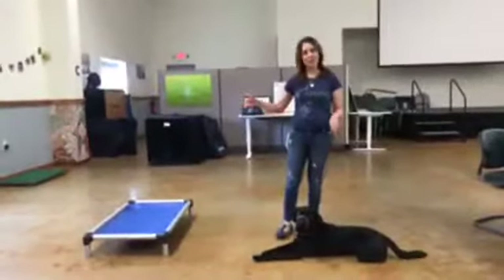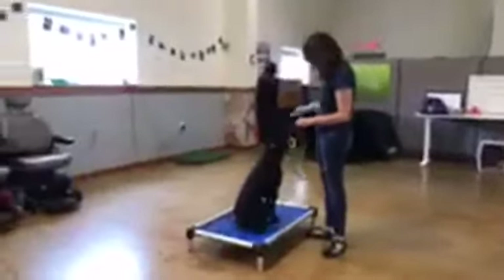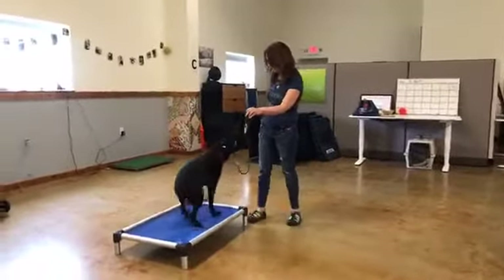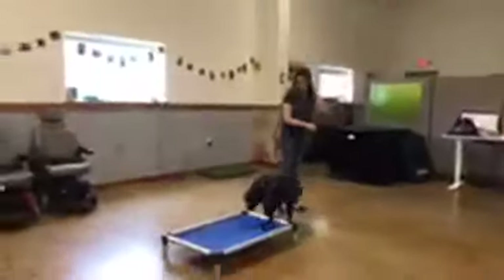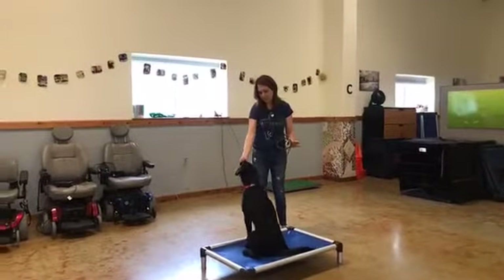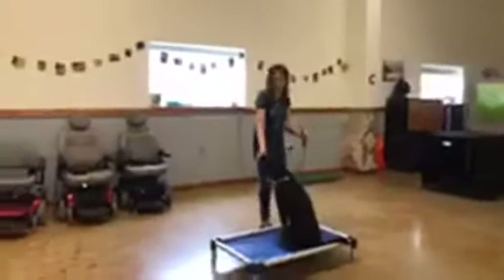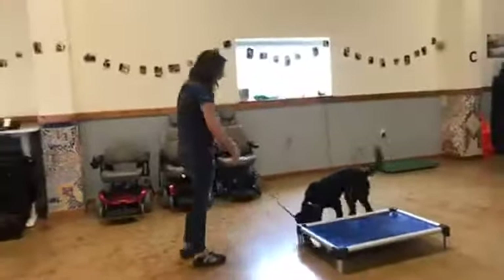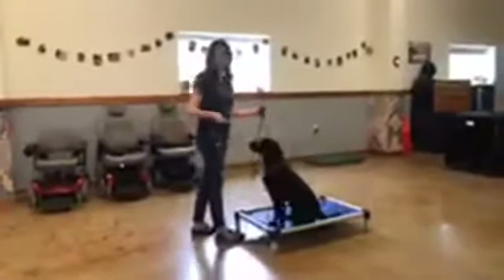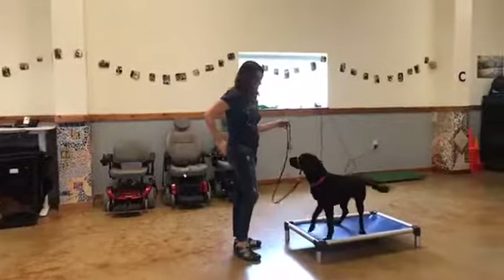We're going to teach Pippi to go to this mat. The first thing I'm going to do is just walk her over — when she gets onto the mat, I'm going to mark and feed. Yes! I'm going right with her and feeding. Dogs are really good about boundaries, and when a mat is raised, it makes it very easy for them to distinguish what they're being reinforced for. Notice she's getting the treats on the mat. She went over by herself — that's exactly what I want.